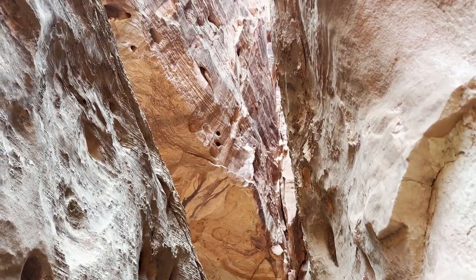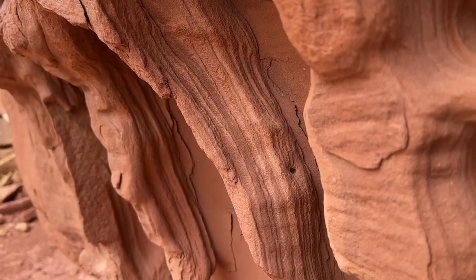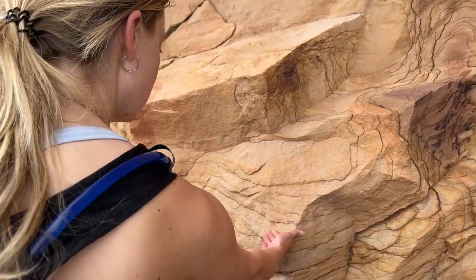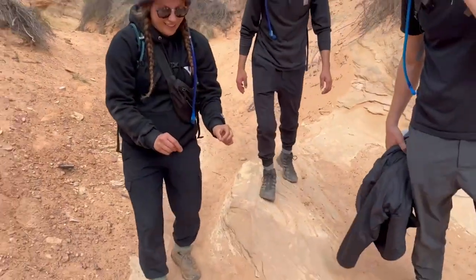It almost looks like a coral reef. I know that's not why it's named after a reef, but it does look like a coral reef, and there are even little snails in the rock that look like little mollusks.